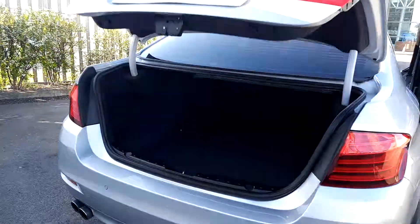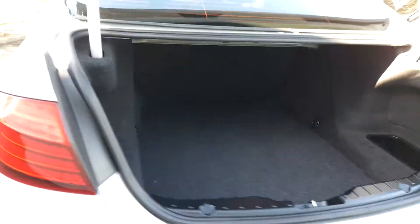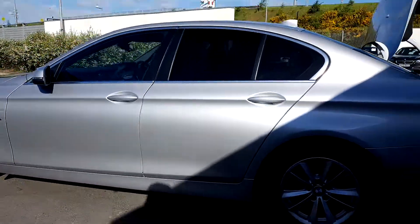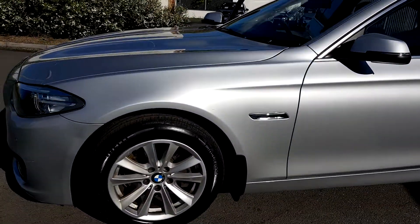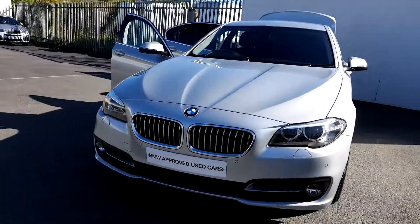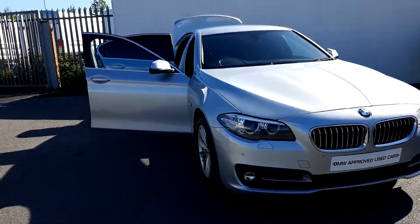The boot opens with just a press of a button on the key, very swiftly. As you can see because it is a 5 series, the boot is very spacious. This car is part of our BMW approved used car range and it comes with a two-year warranty. For more information, contact our sales team on 01-864-7777 or log on to www.joeduffymotors.ie. Thanks for watching.